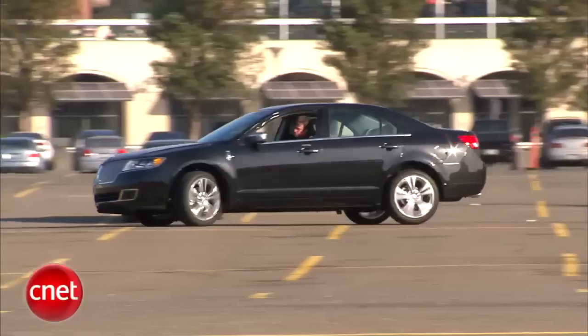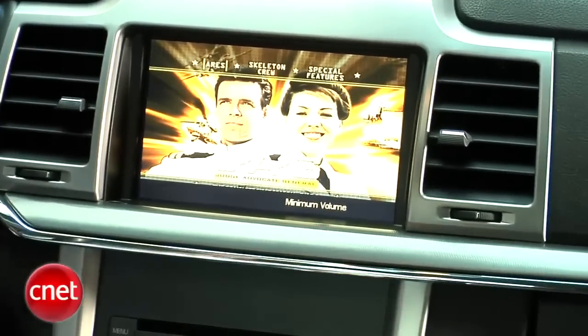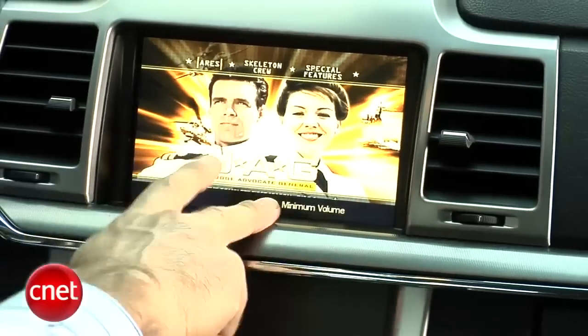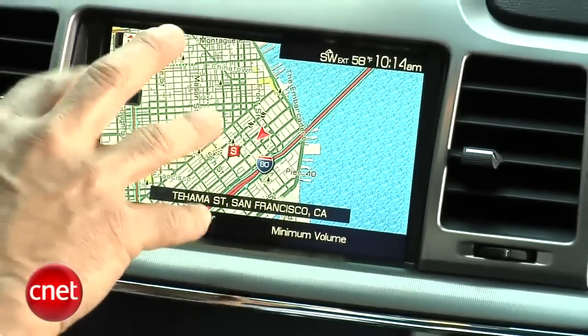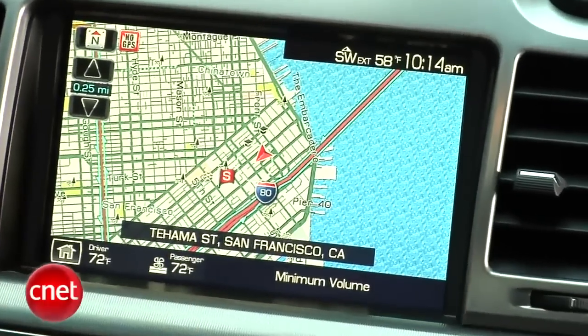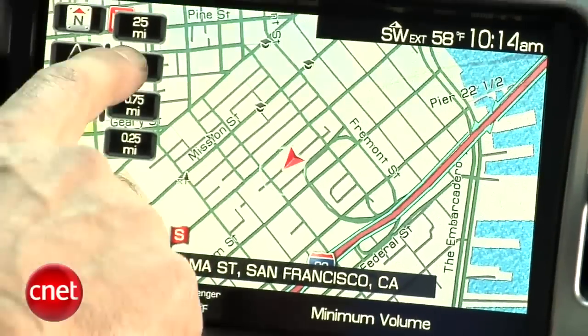Let's get to the cabin tech. Our vehicle is fairly well equipped. We have, as you can see, a touchscreen hard-drive-based navigation system. We have DVD playback when you're parked, not while you're driving. Good sized screen — about six and a half or seven inches. Map quality is good, not class leading. It's a little jaggy and fuzzy looking around some of the edges of fonts and street lines, but it's in there with the best of the pack.